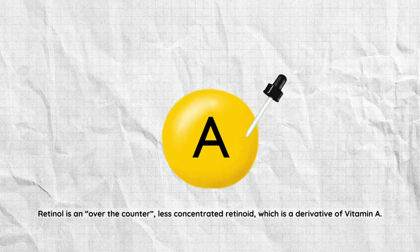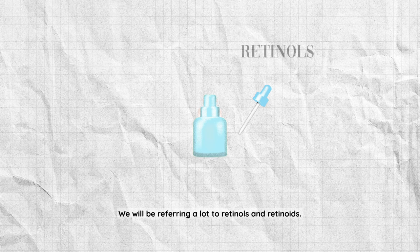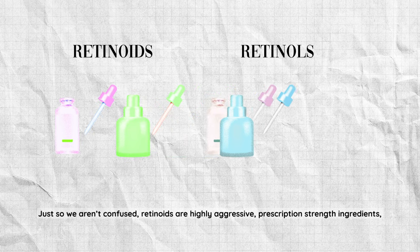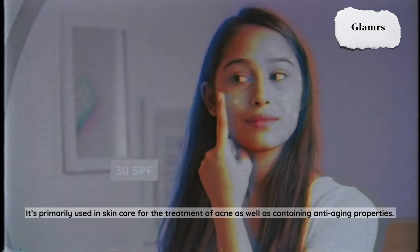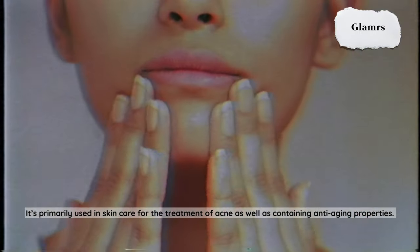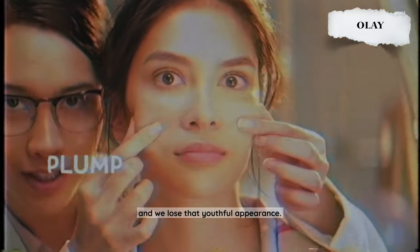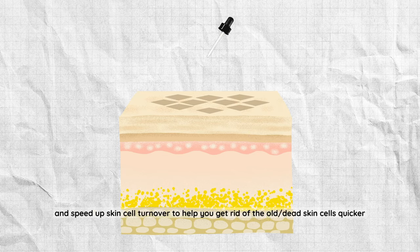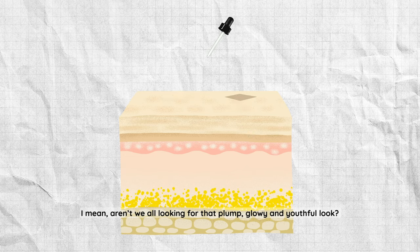But first, let's start with the basics. Retinol is an over-the-counter, less concentrated retinoid, which is a derivative of vitamin A. Retinoids are highly aggressive, prescription-strength ingredients, whereas retinols are a less concentrated form that can be purchased over the counter. It's primarily used in skincare for the treatment of acne as well as for its anti-aging properties. As we age, our collagen production naturally begins to slow down and we lose that youthful appearance. Retinoids and retinols are known to increase collagen production and speed up skin cell turnover to help get rid of old dead skin cells and regenerate a fresh layer of skin on top.